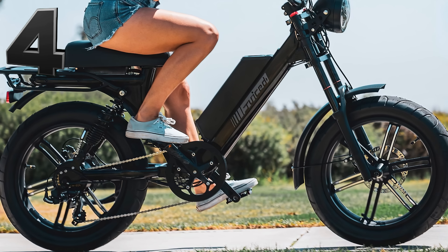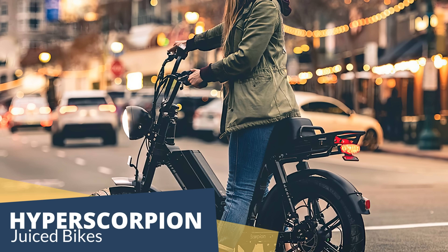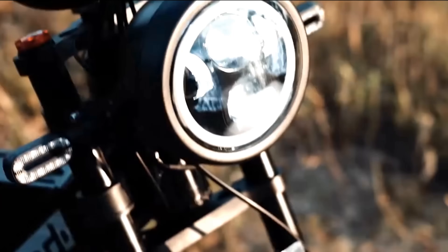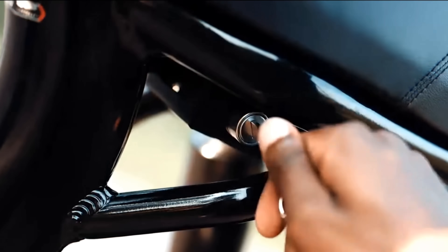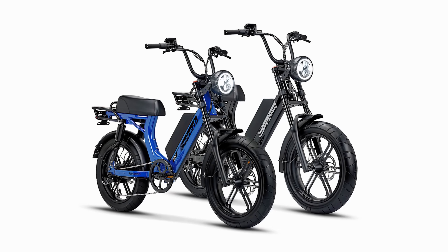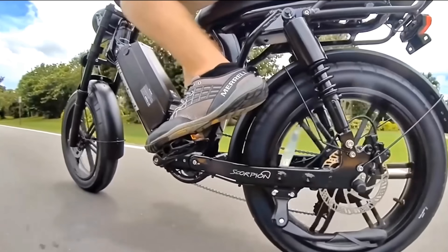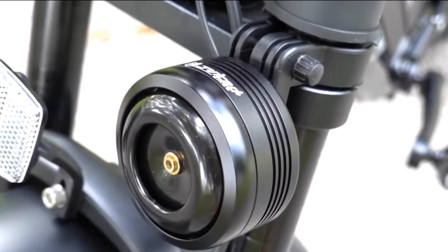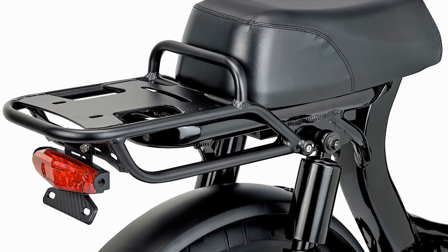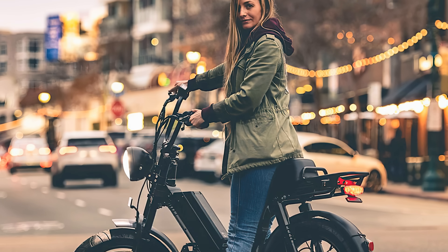Our next bike is the follow-up of the Scorpion released by Juiced Bikes back in 2019 — they juiced it up! The Juiced Hyper Scorpion is riding on the edge of the motorcycle class, giving the compact, smooth ride of a moped. The Juiced Hyper Scorpion has features you would only see on electric motorcycles, such as suspension forks, hydraulic disc brakes, mirrors, indicators, and even a license plate holder — all to better serve its rider through the hustle and bustle of urban roads.